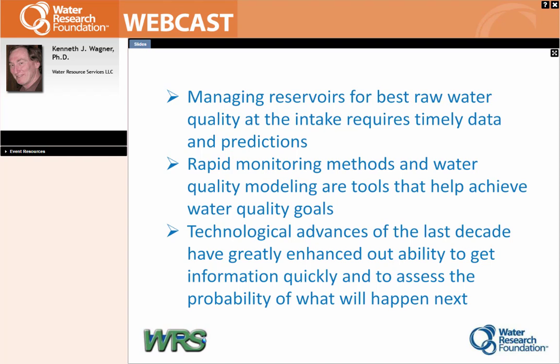It means you can get much faster information. One of the biggest drawbacks in helping utilities manage their raw water supplies is that you don't have the information fast enough to make quick decisions, even if you have the ability to take those actions to improve the water. The technological advances of the last decade — keying off computers, telemetry, and similar developments — have really made this possible.